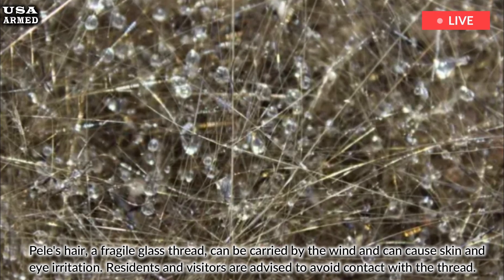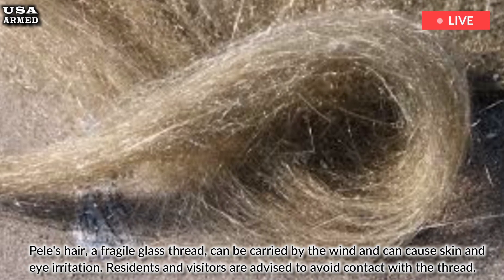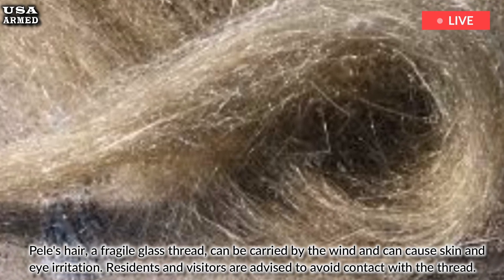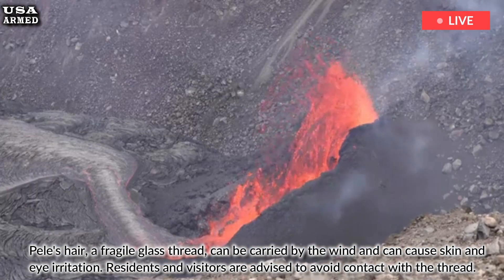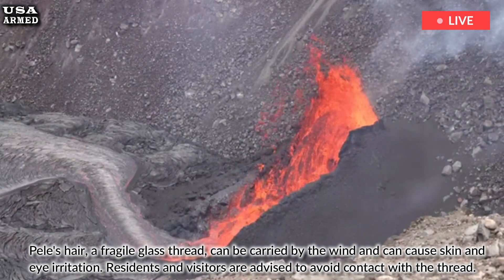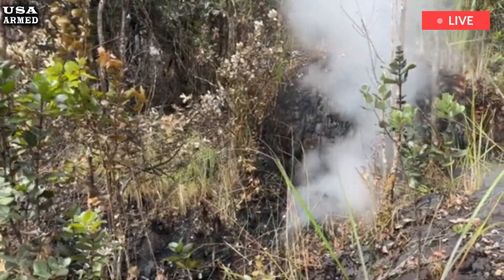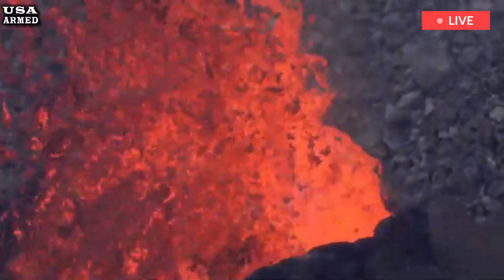Pele's hair, a fragile glass thread, can be carried by the wind and can cause skin and eye irritation. Residents and visitors are advised to avoid contact with the thread. Other hazards include instability of the ground in the area. Hidden lava tunnels and rockfalls are common around the Halemaʻumaʻu crater, which remains closed to the public for safety reasons.